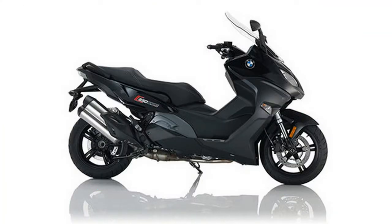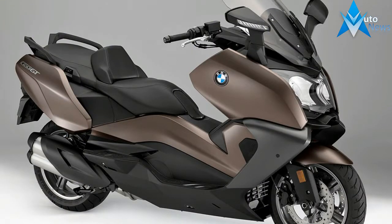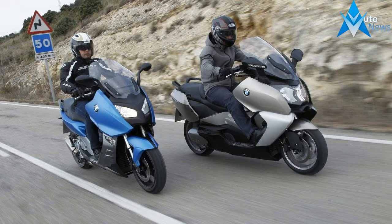An innovative safety feature is the optional SVA Side View Assist. This is particularly useful in an urban environment as it warns of vehicles approaching in your blind spot at speeds of up to 80 km per hour. An extensive range of options and accessories rounds off the overall image of this superior Maxi Scooter.